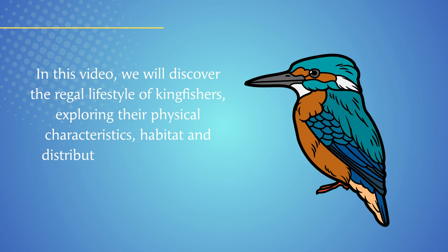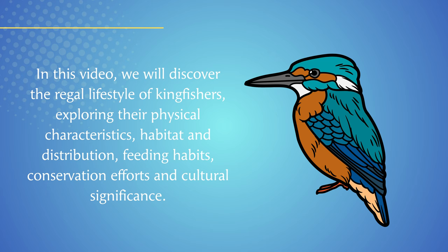In this video, we will discover the regal lifestyle of kingfishers, exploring their physical characteristics, habitat and distribution, feeding habits, conservation efforts, and cultural significance.